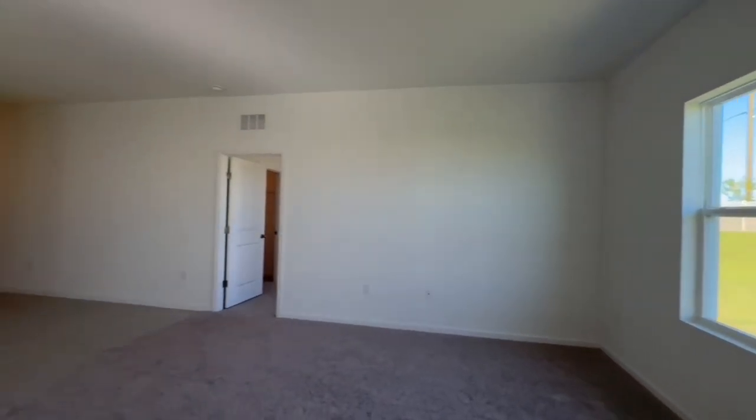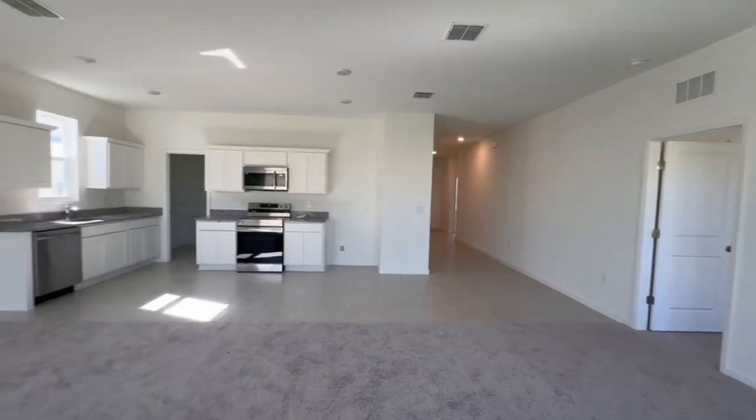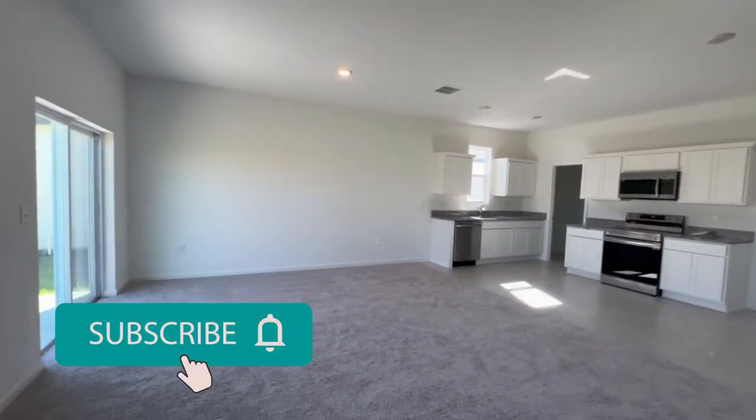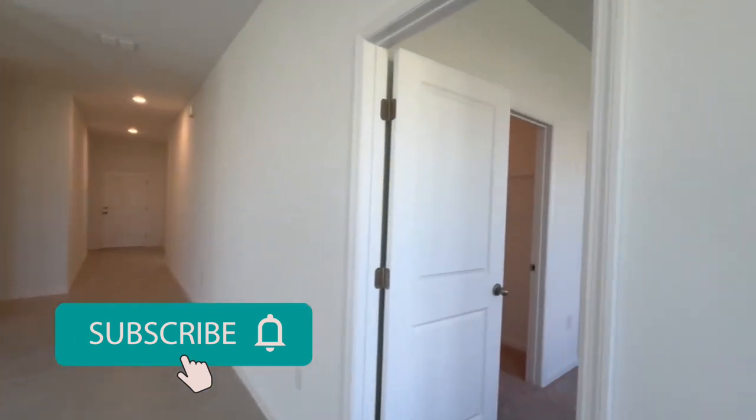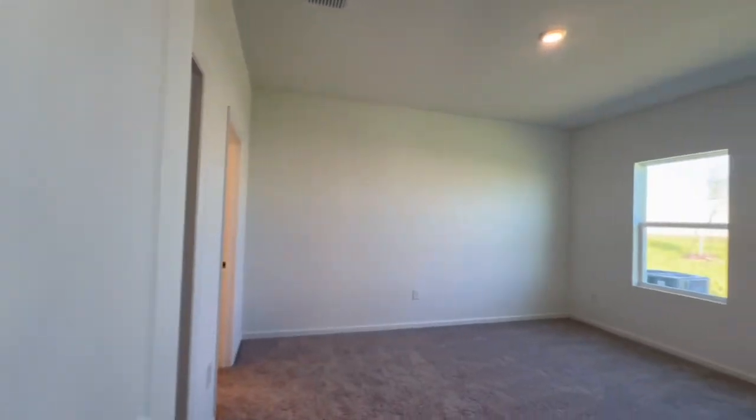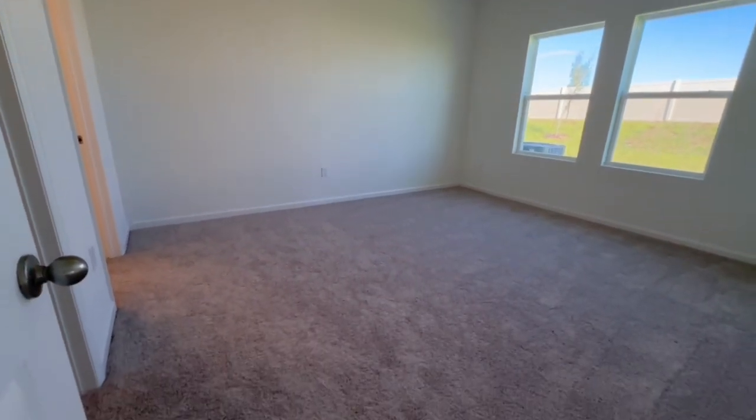If you enjoy watching this video and want to see more like it, please make sure to like and subscribe to my channel. I post two home tours a week on Wednesdays and Saturdays, covering all of central Florida.